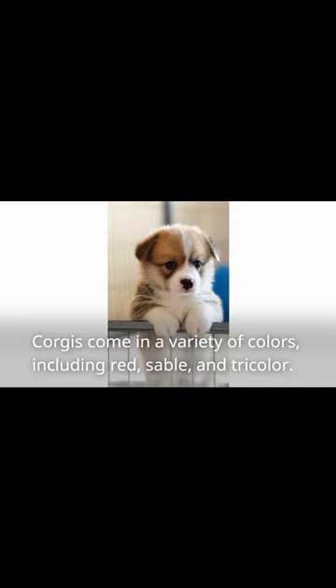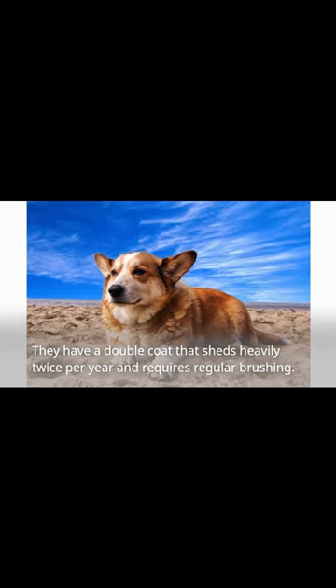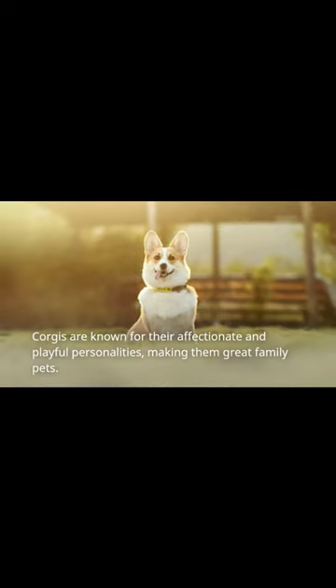Corgis come in a variety of colors, including red, sable, and tricolor. They have a double coat that sheds heavily twice per year and requires regular brushing. Corgis are known for their affection.